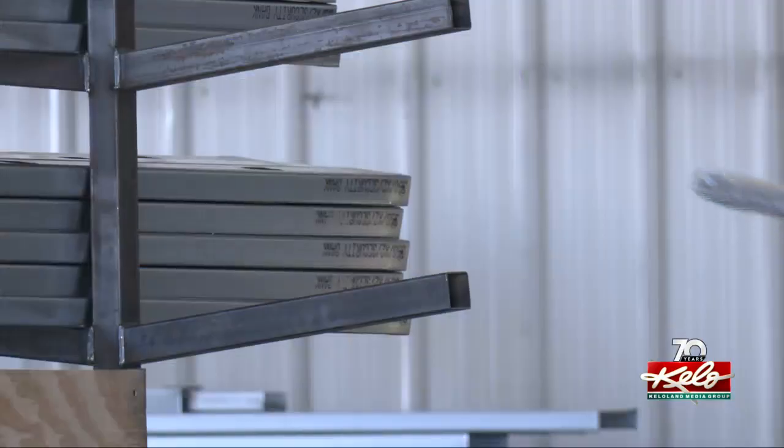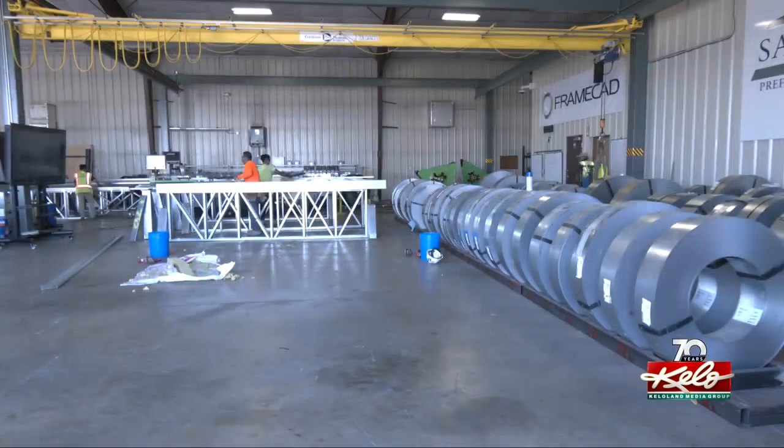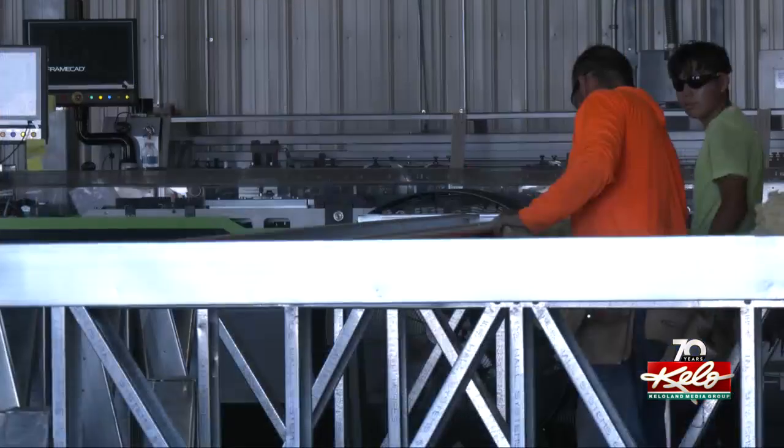Now the supply chain is impacting us like it was 12 months ago and we couldn't get a stud. And the employees — it's much better for them because they're building these walls inside of a factory instead of outside in 100-degree heat or 20-below weather.